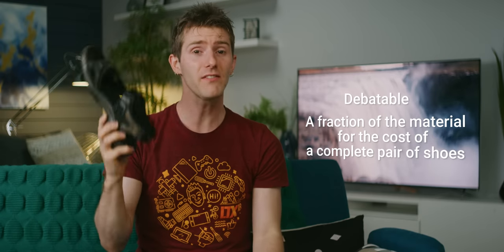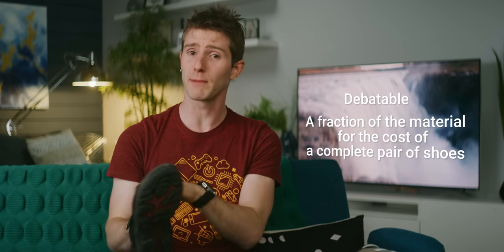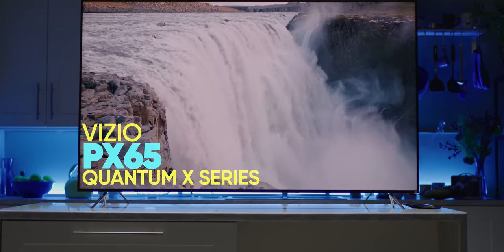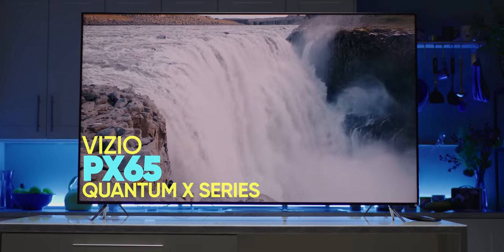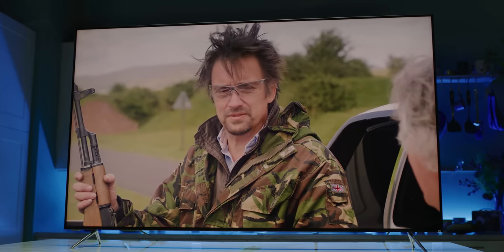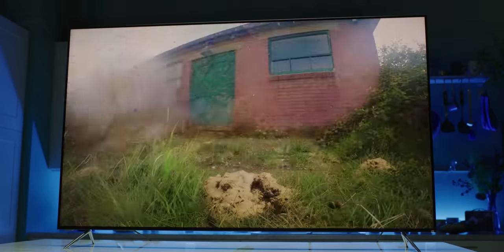People are always asking me, why sandals? And to them I say, why not? I mean, they're not the most stylish things ever, but they're convenient, reasonably priced, and they even have pretty decent grip for when I have to walk my trash cans down my slippery driveway. And so it is with the PX65, Vizio's new flagship P-Series Quantum X TV for 2019. With a buttload of premium features for just $2,200, this might just be the premium 65-inch sandal of TVs. And I absolutely love it.